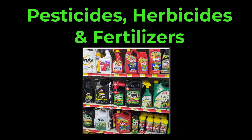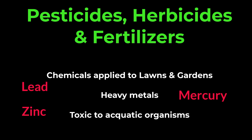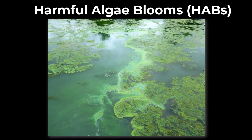Pesticides, herbicides, fertilizers, and other chemicals applied to lawns and gardens can be carried away by stormwater runoff. Industrial areas can release heavy metals such as lead, zinc, and mercury, which are toxic to aquatic organisms and can accumulate in the food chain. When these nutrients reach water bodies, they can cause algae blooms, depleting oxygen levels and leading to fish kills and the disruption of aquatic ecosystems.